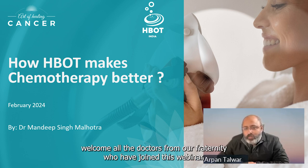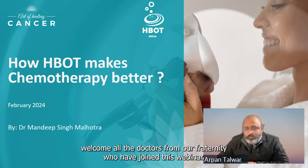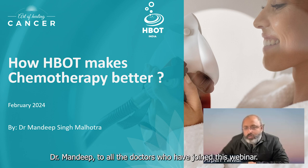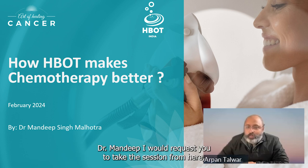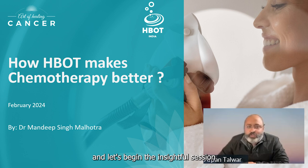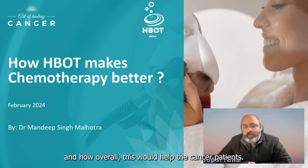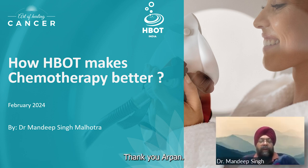Welcome Dr. Mandeep on this webinar. Along with you I would also like to welcome all the doctors from our fraternity who have joined. Dr. Mandeep, I request you to take the session from here and let's begin the insightful session around hyperbaric medicine, chemotherapy, and how overall this could help cancer patients.